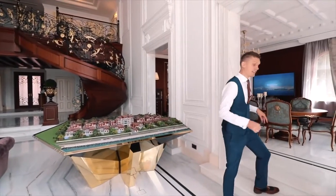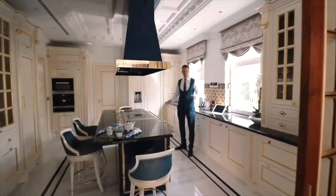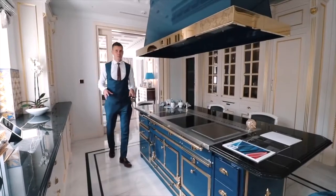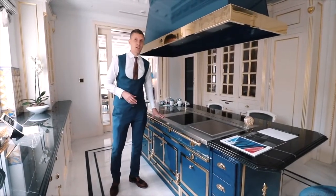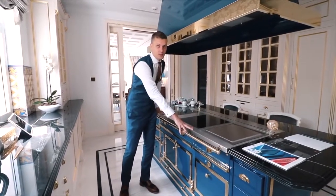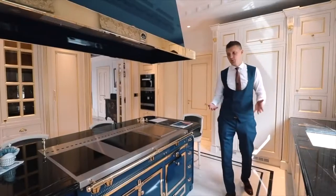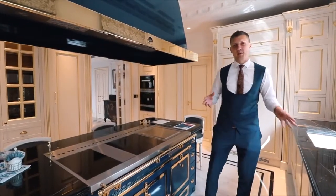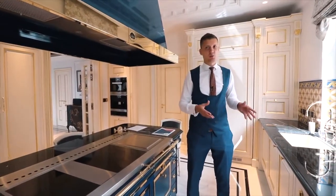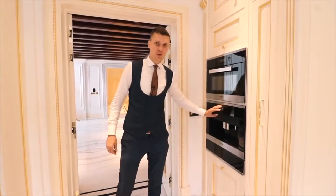Next to the living room there is a dining area and kitchen. The kitchen here is really amazing — I'm standing next to the equipment from Le Corneau, which is like a Rolls-Royce in the kitchen world. This part of the equipment alone costs more than 100,000 euros. Beside this, we have Italian marble on the counter, and the developer can modify the kitchen as you prefer — changing colors or materials. We also have a built-in coffee machine and a wine cellar.